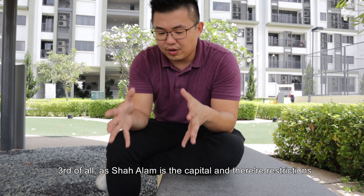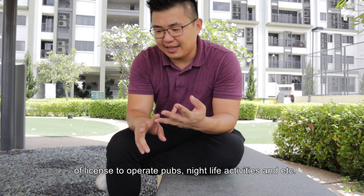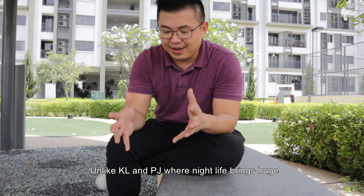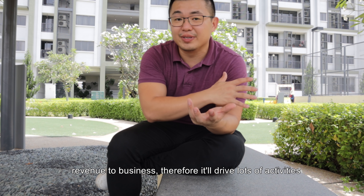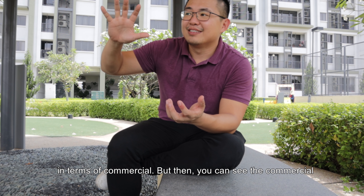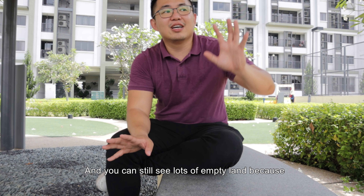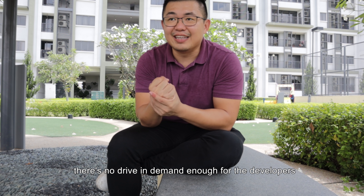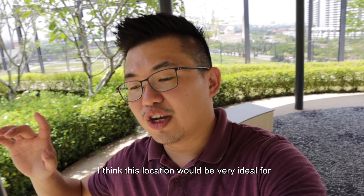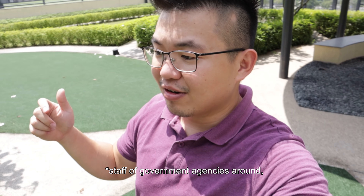Third, because Shah Alam is one of the state capitals, there are restrictions on licenses for pubs, nightlife, and things like that. That's why the retails here seem to suffer. Unlike those in KL or PJ, nightlife can be a very huge business that drives a lot of commercial activity. But you can see that the commercial area here seems to suffer, and there are a lot of empty lots because there's not enough demand for developers to actually develop further phases.